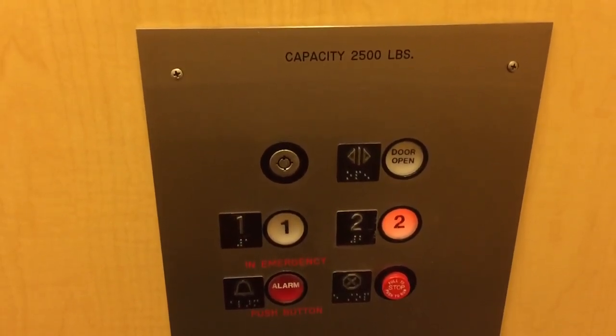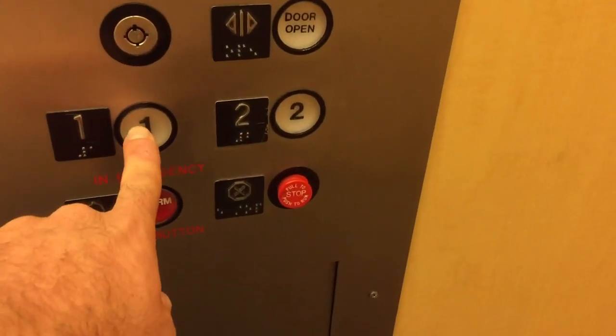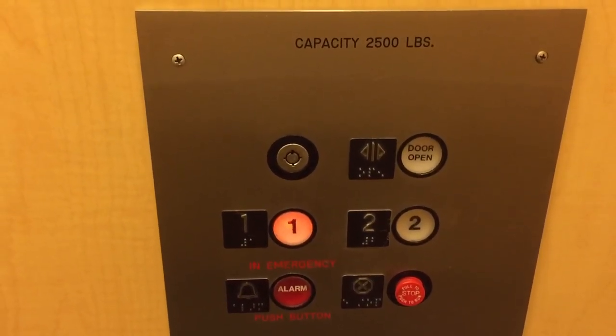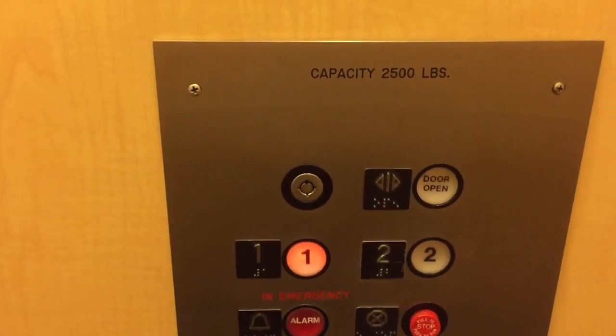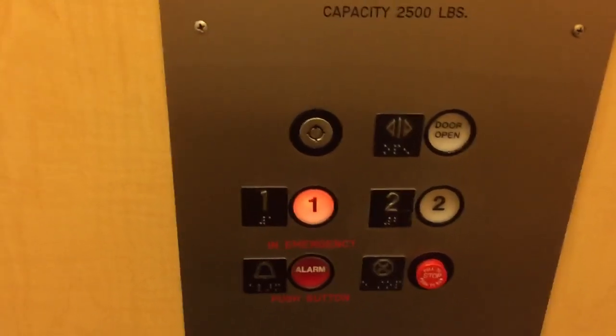Here's two. Capacity 2,500 pounds — very nice. 9990 Mesa Rim Road. Here we are, pretty nice.